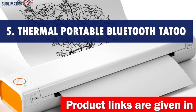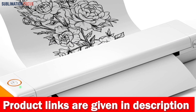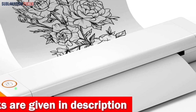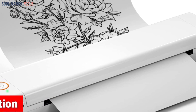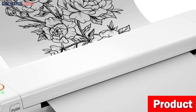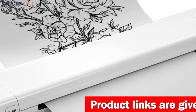Number five is the thermal portable Bluetooth tattoo stencil printer — a top contender for the best portable printer for iPhone. This compact and wireless printer is specifically designed for on-the-go use. With its sleek and lightweight design, it easily fits into your bag or briefcase, allowing you to print documents and pictures wherever you are.